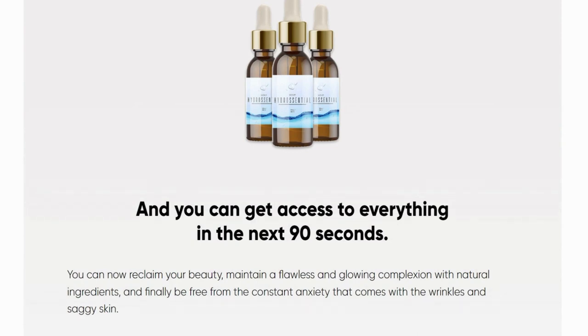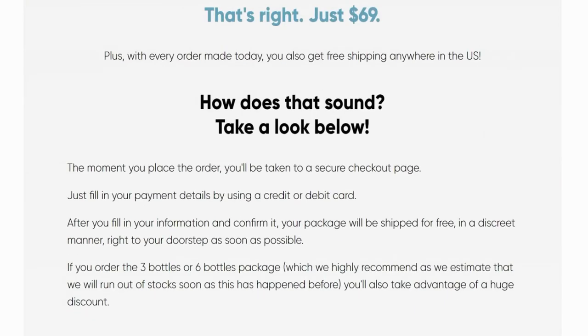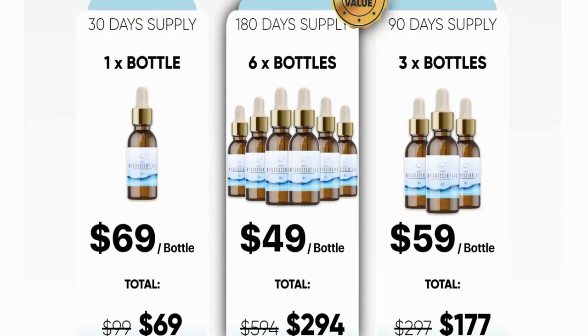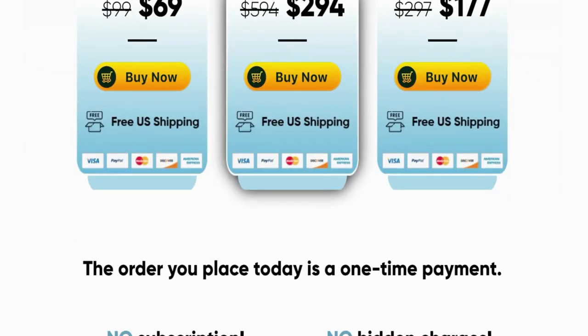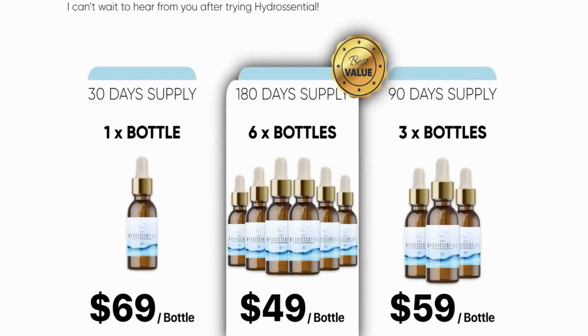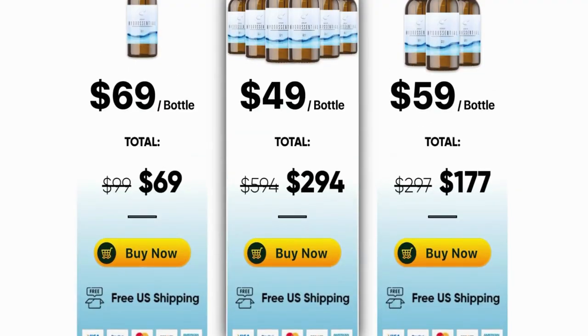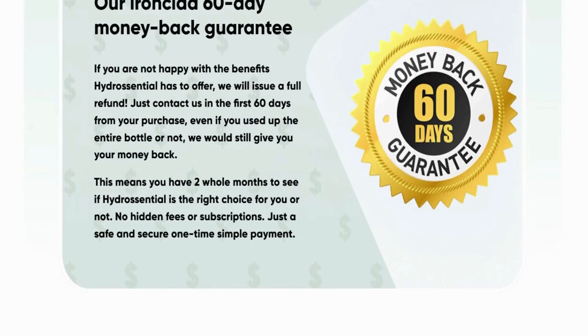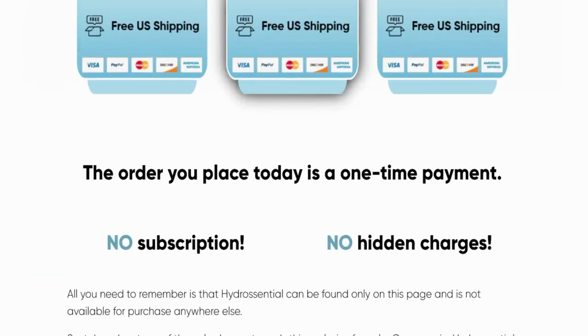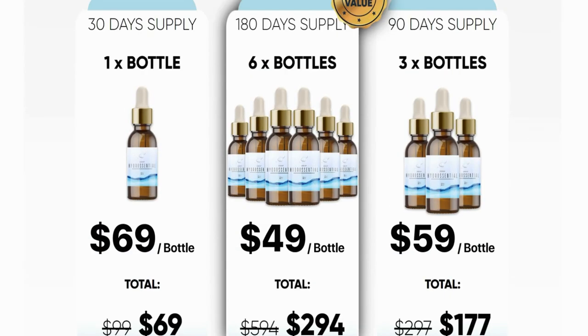While we always try to ensure that the product information on these websites is correct, it can sometimes happen that manufacturers change their ingredient list. Product packaging and related documents may contain additional and or different information than what is stated on this website. All product information on the website is provided for informational purposes only. We recommend that you not only rely on the information displayed on the website, but also always carefully read the labels, warnings and instructions that accompany the products before using or eating them. If you have any safety concerns of any kind or would like more information about the product, please read the information on the labels and packaging carefully and contact the manufacturer.